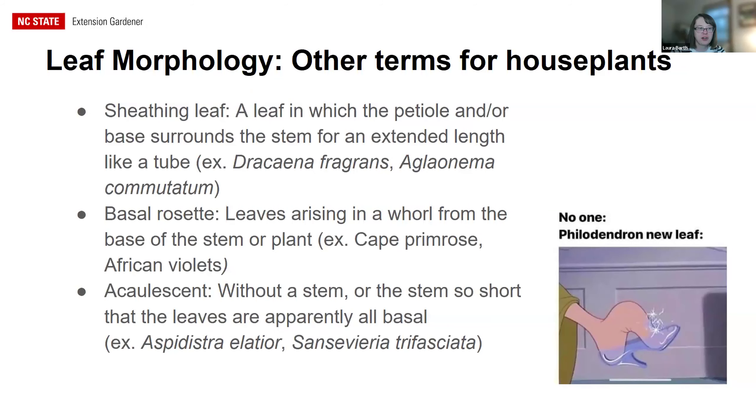Some special leaf morphology terms common in houseplants: a sheathing leaf has a petiole or base that surrounds the stem for an extended length like a tube. A basal rosette — like African violet — has simple leaves all coming out of the ground in a ring with flowers extending above. Acaulescent means without a stem, like Sansevieria where leaves come right up from the ground. Philodendrons have that clasping or sheathing leaf, and new leaves pop out of it like a shoe that's too small.